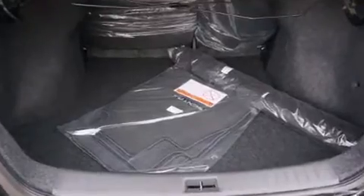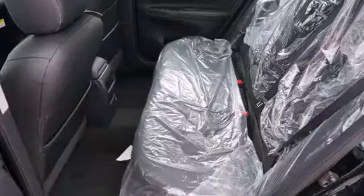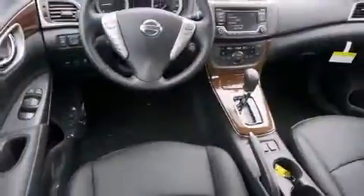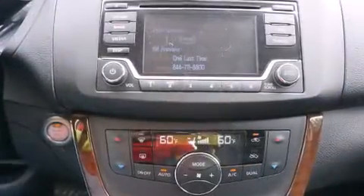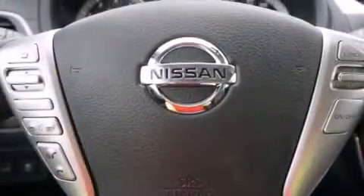Features such as automatic climate control and leather upholstery prove that economical transportation does not need to be sparsely equipped. Nissan ensures the safety and security of its passengers with head curtain airbags, front side impact airbags, traction control, brake assist, a panic alarm, and four-wheel disc brakes with ABS.